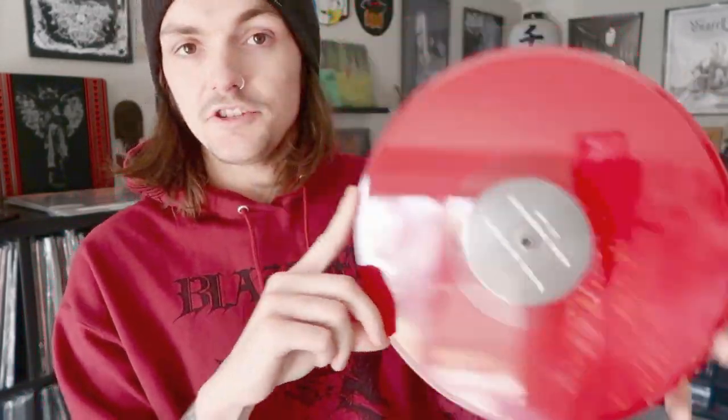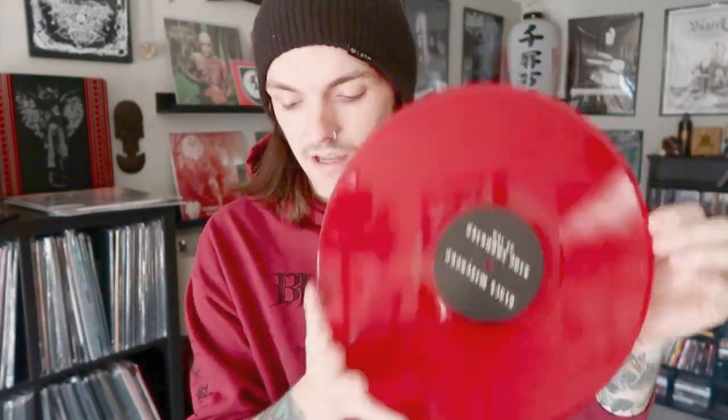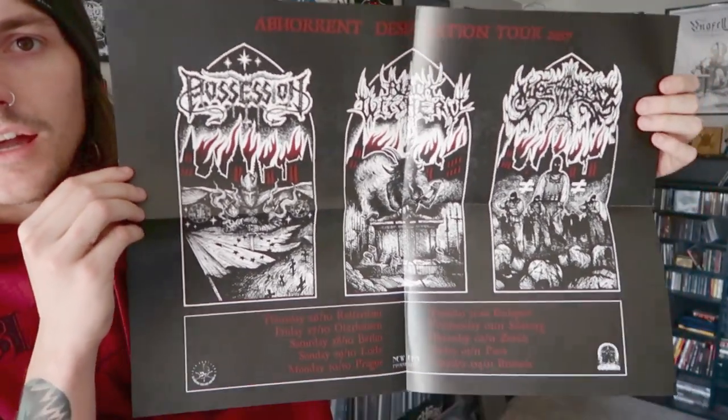This is a triple LP — I don't think limitations were specified anywhere — and all three records are on red vinyl. Each band has its own LP. It also comes with a poster. From what I understand, this was recorded in Belgium on the last day of a tour. The Possession side sounds the best in terms of listenability, while Nioctobliss's side sounds the roughest, though I think that's more their music than the recording itself. The audio recording is pretty nice — it says recorded, mixed, and mastered by Fograth, who is the guy from Enthroned, which is cool. I've had this for probably a year and was saving it for a split video, so here we are.